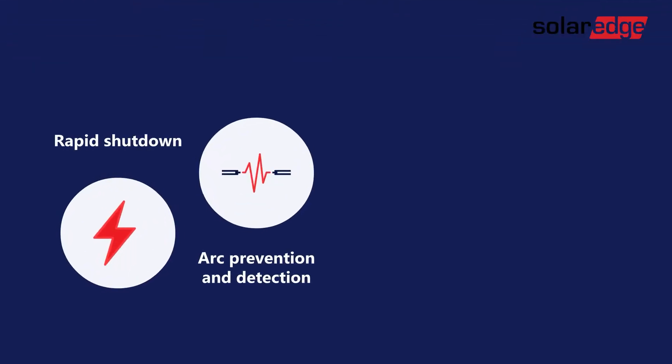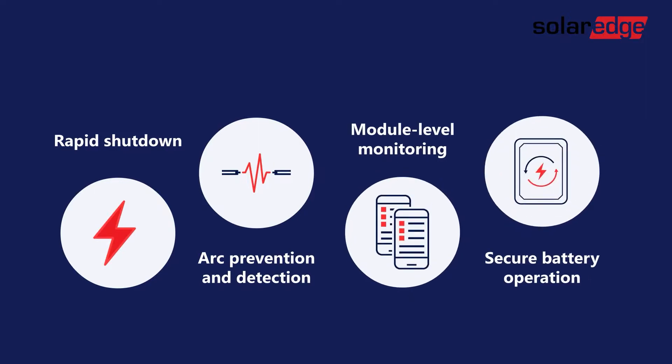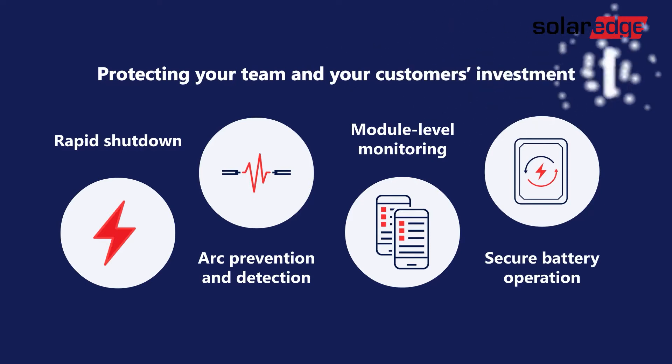Rapid shutdown, arc prevention, module-level monitoring, and secure battery operation. That's how SolarEdge protects your team and your customers' investment.